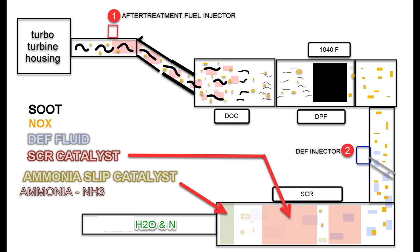So it all starts here at the exhaust housing, or turbo turbine housing. And the black squiggle marks are soot coming out of the exhaust system, and they're heading downstream into the DOC and the DPF.